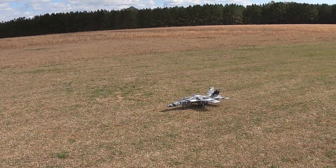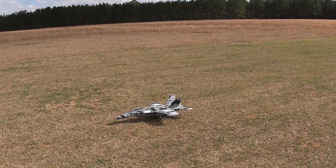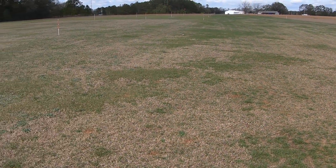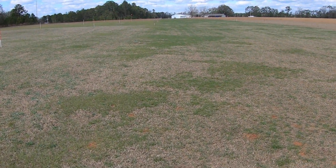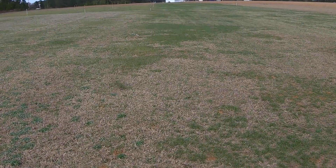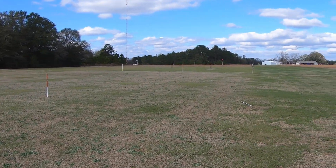Day 2 with the FMS F18. I've got about 10 mile an hour winds - they're kind of coming from the west but right now they're kind of coming down the runway.